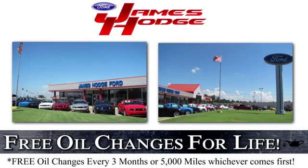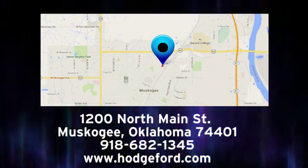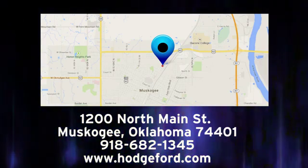See it for yourself today. For free oil changes for life, come to James Hodge Ford Lincoln. We are conveniently located just a short ride from Tulsa down Highway 51 at 1200 North Main Street in Muskogee, Oklahoma.